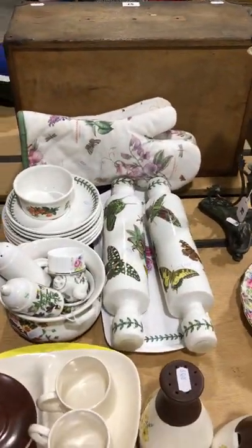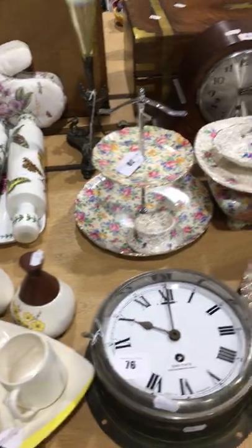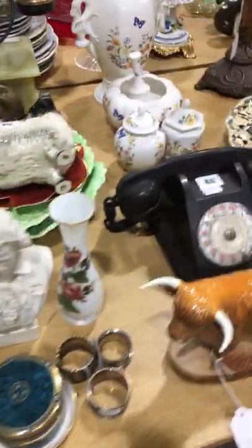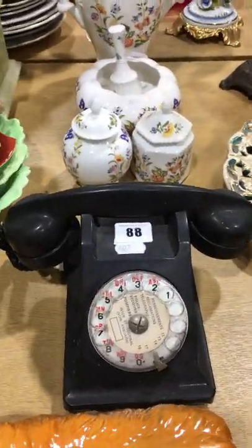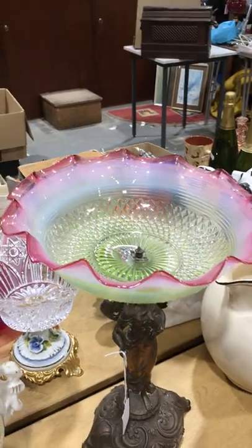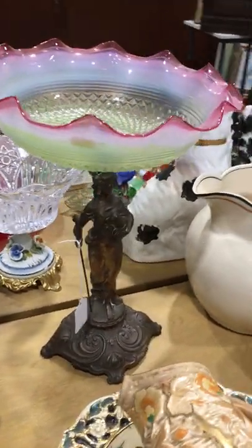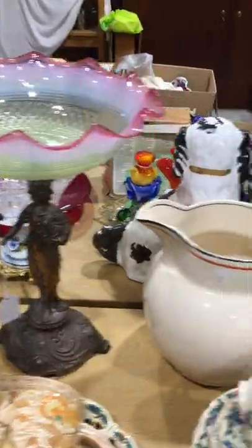Some more Portmeirion in this — we've had a good run of Portmeirion pottery lately and some more in this one for you as well. Nice vintage foam, that's quite nice. A nice centrepiece, probably about 1910 in date, something like that.